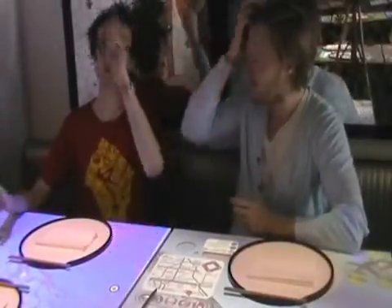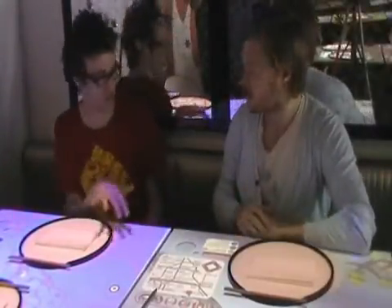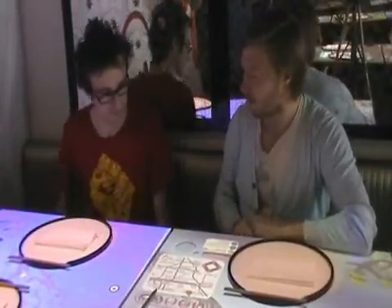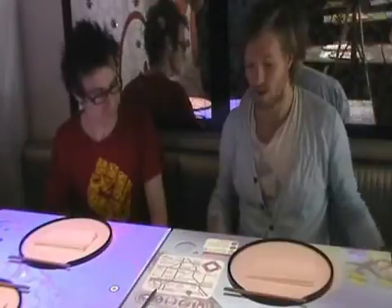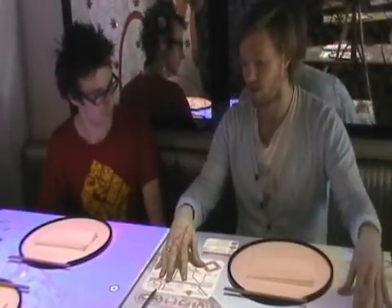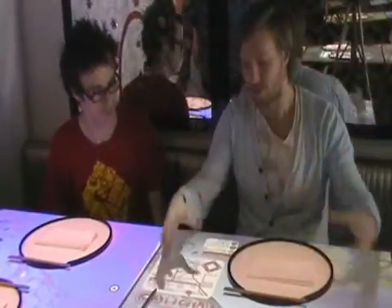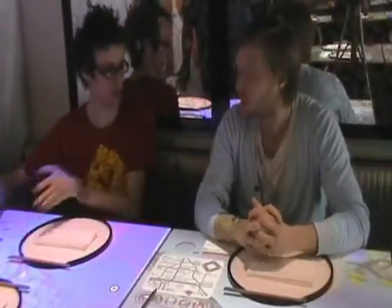So we've got a normal table, a projector shooting down onto the table from above, and this little area here which you're actually touching to control everything. The Bluetooth connections make the table totally wireless. We're trying to keep it as close to a normal restaurant table as possible. One advantage of the projector from above is that when six dishes arrive and there are glasses everywhere, we've carefully constrained where our UI appears and taken into account the actual operation of a restaurant — so everything's on one side of the table, out of the way.